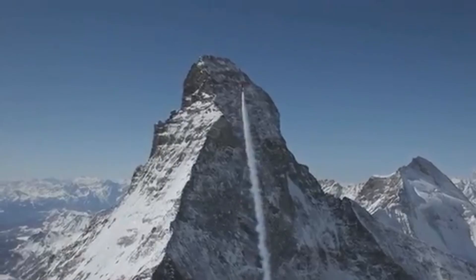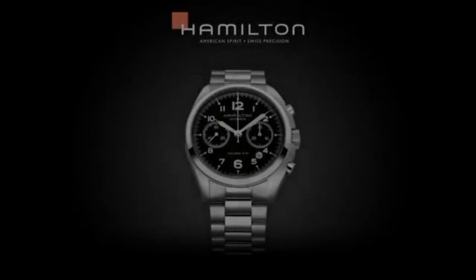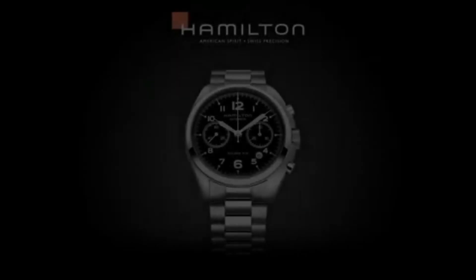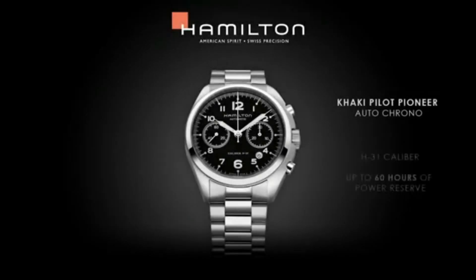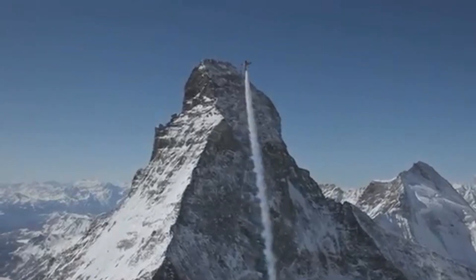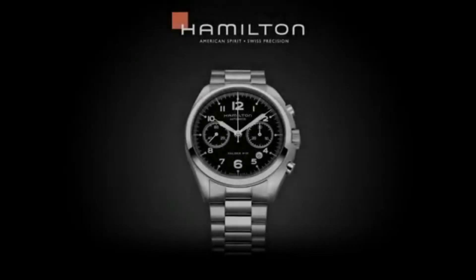Fixed bezel, scratch-resistant sapphire crystal, transparent case back, deployment clasp. Case diameter 42mm, case thickness 16mm, band width 20mm, band color khaki, bezel material stainless steel, calendar date. Item weight 6.95 ounces.